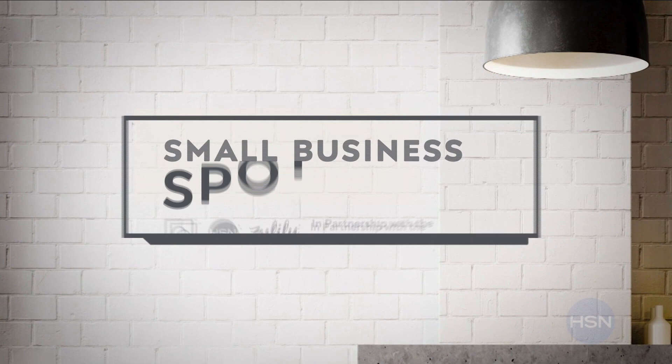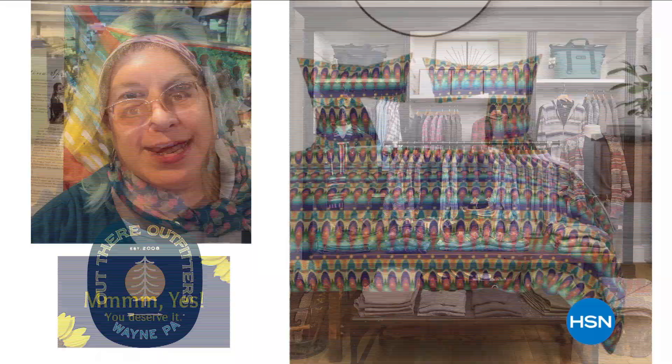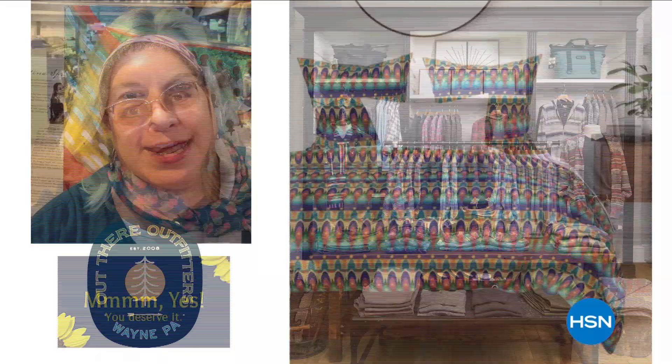At HSN and QVC, in honor of Pride Month and in partnership with the NRF Foundation, we're shining a light on some of the LGBTQ+ owned businesses in communities across the country. Hear their inspiring and unique stories of innovation, plus discover exciting products you'll love to shop. To learn more about these LGBTQ+ owned businesses, visit hsn.com and qvc.com.